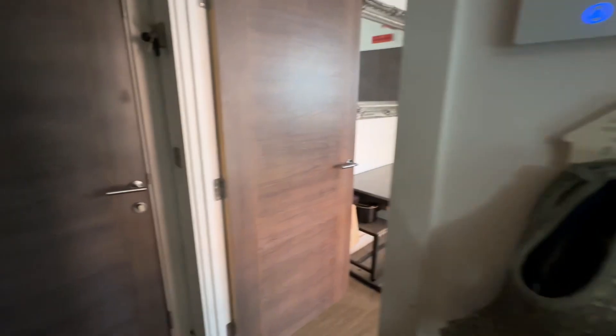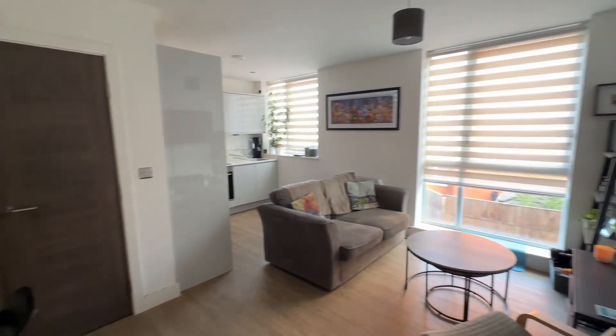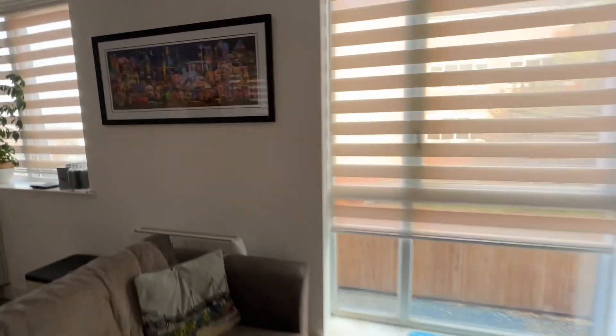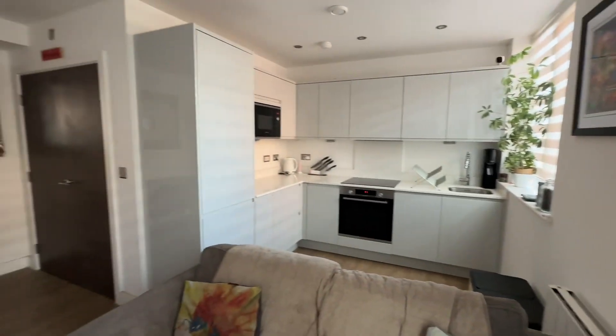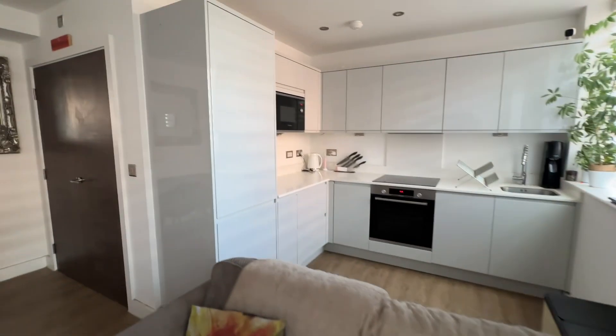If you would like to arrange a viewing, please call the team on 0161 519 8855, that's 0161 519 8855, or you can email sales at thepropertyman.co.uk. Thank you.